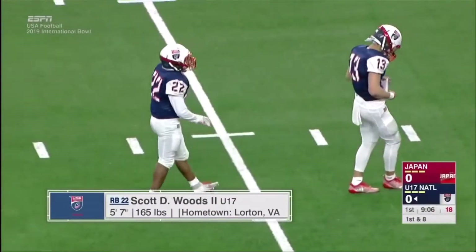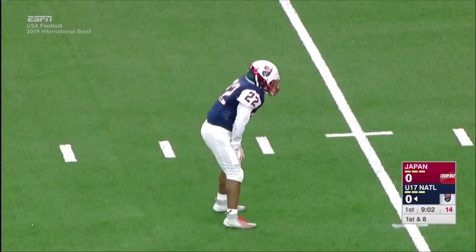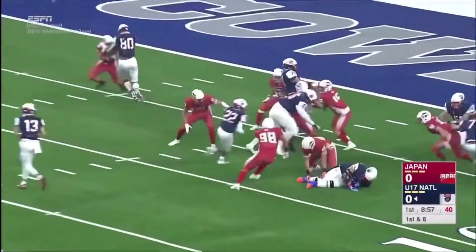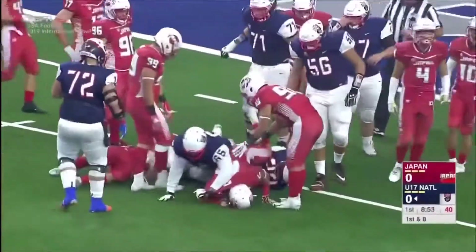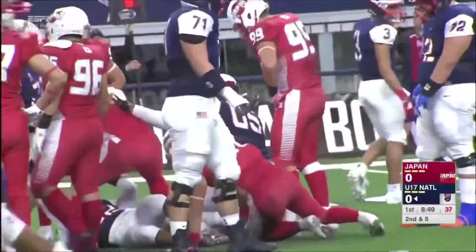Coyote Nomura with the tackle. He was nearly tackled shy of the first down on that third-down carry, but had that shift to his right and then was off to the races. First and goal from the eight — they go back to Woods the Second, up to about the five-yard line.